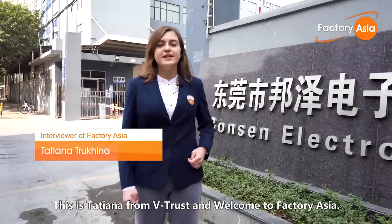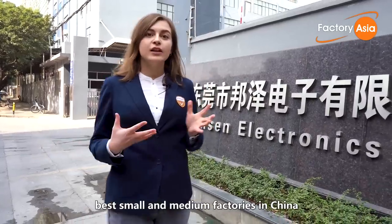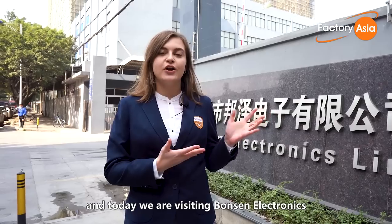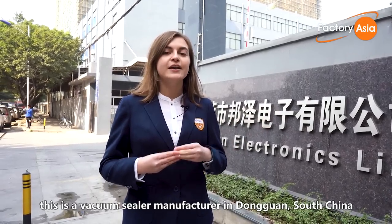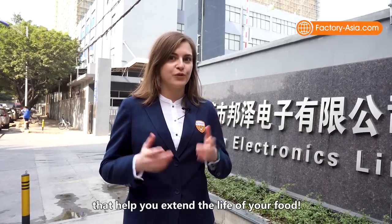Hi everyone, this is Tatiana from Vtrust, and welcome to Factory Asia. We audit and display the best small and medium factories in China. Today we are visiting Bonsan Electronics, a vacuum sealer manufacturer in Dongguan, South China, that produces machines that help you extend the life of your food.